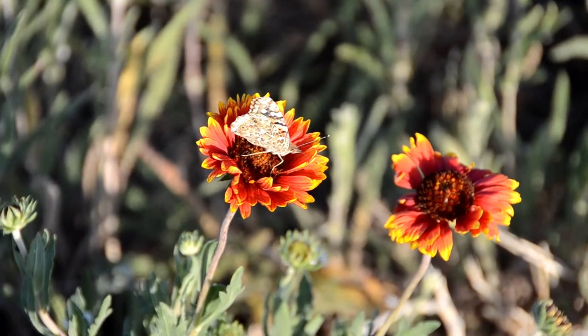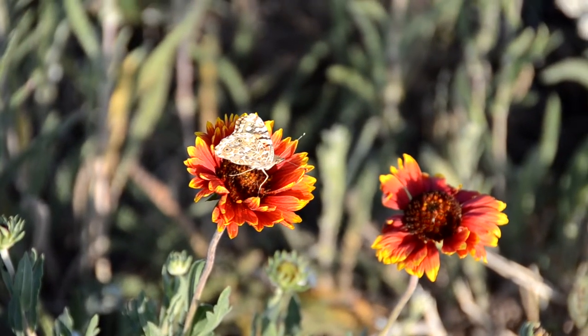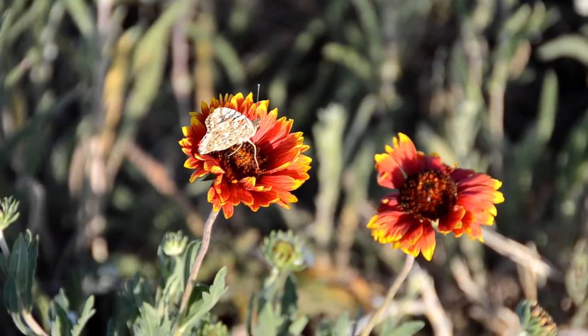Watch the butterfly let its proboscis muscles relax as the proboscis returns to a coiled position, just before the butterfly flies to another flower for more nectar.